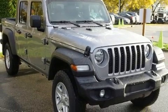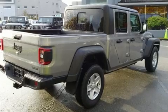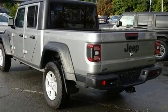Come test drive this 2020 Jeep Gladiator. This four-door, five-passenger truck leads among competitors in its segment. It features four-wheel-drive capabilities, a durable automatic transmission, and a refined six-cylinder engine.